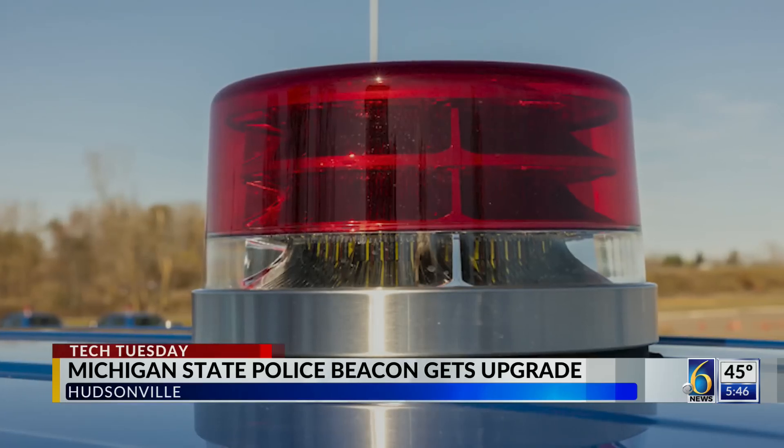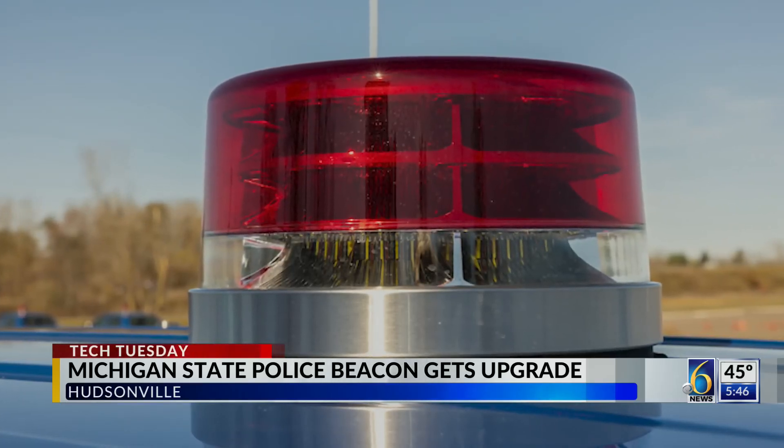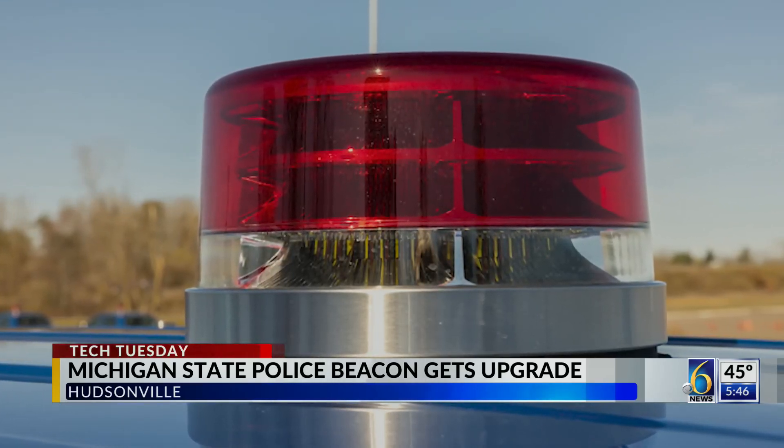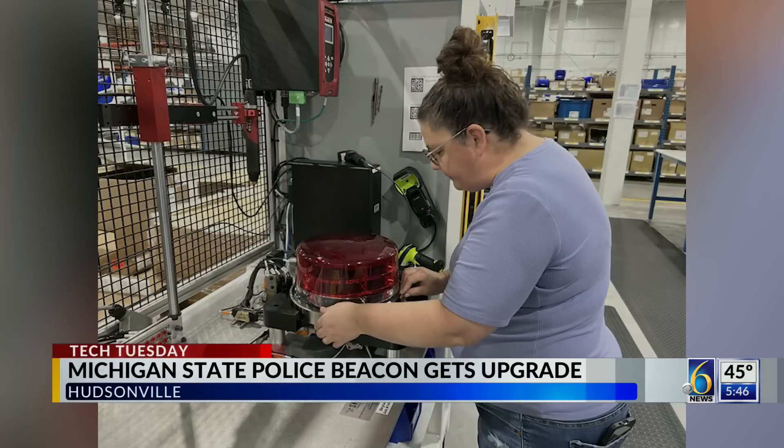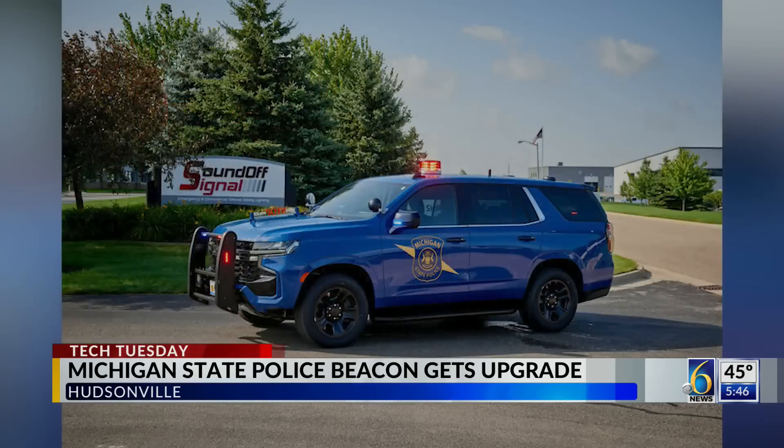While some people may get an anxious feeling or a sigh of relief seeing the flashing red light of a Michigan State Police vehicle, these two men from the Michigan-based company SoundOff Signal feel a bit differently. "I know it's exciting for us. Every time we drive by a vehicle, we're looking — which one is it?" And that's because their company is responsible for the new technology and look of the new beacon, affectionately known as the Cherry Topper of the Blue Goose.